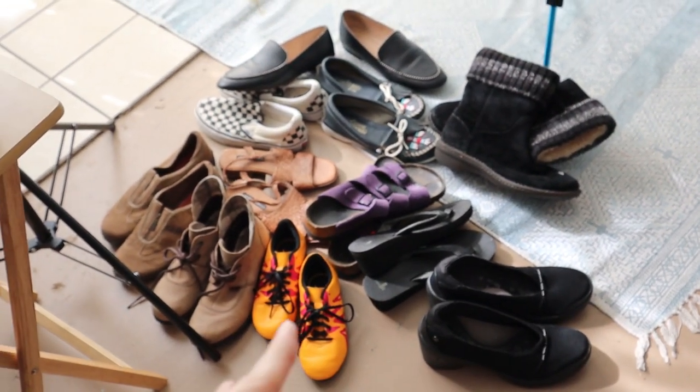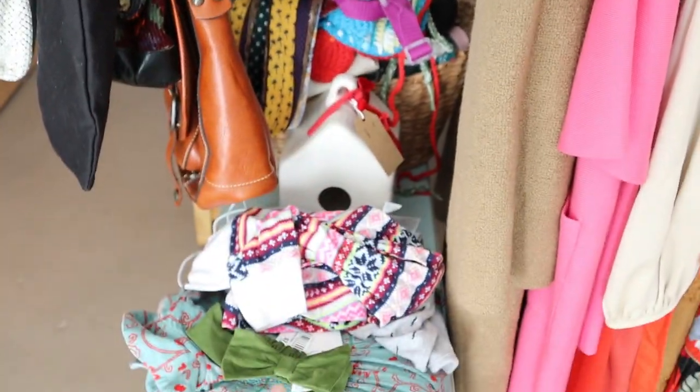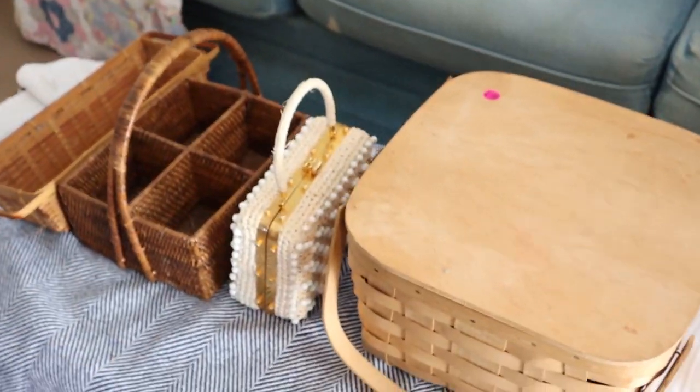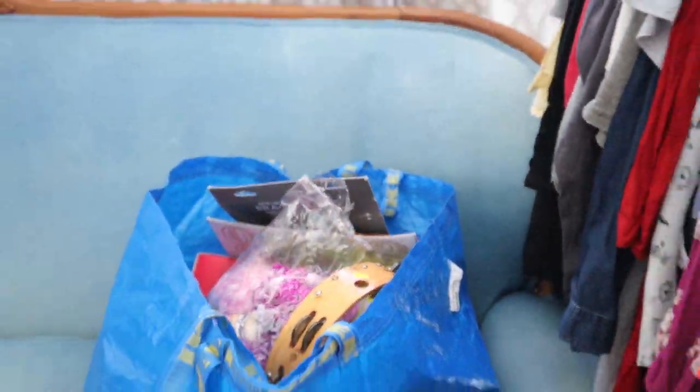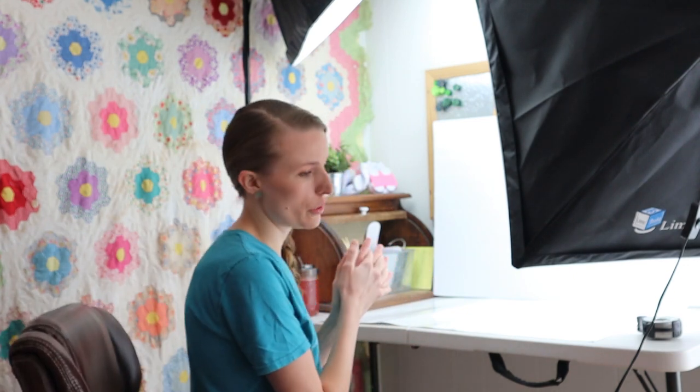I'm going to get most of the shoes done today. Some need more intense cleaning so I'll put those off. I've got purses, a big bag of stuff, some baskets, a really cute purse my sister-in-law got me to sell, and a bag of goodies. I like to photograph while sitting and just pivoting — I grab the item, photograph it, put it down, and make sure it's weighed. I hope you enjoyed the time lapse of me photographing.